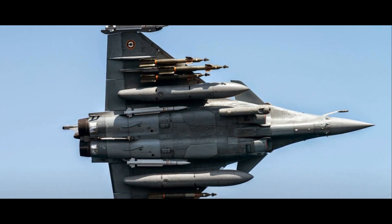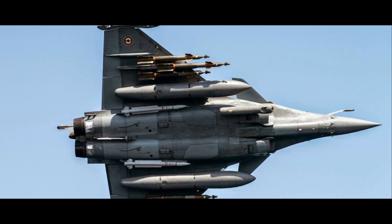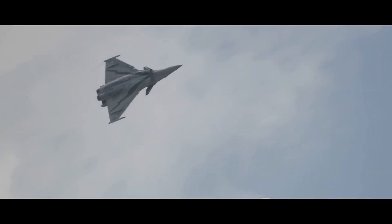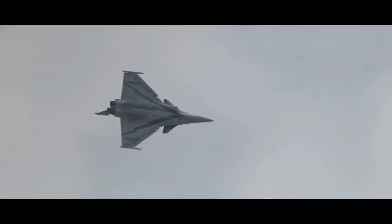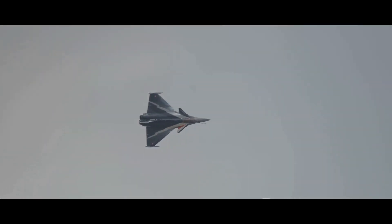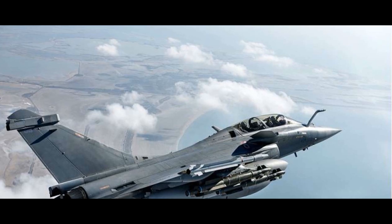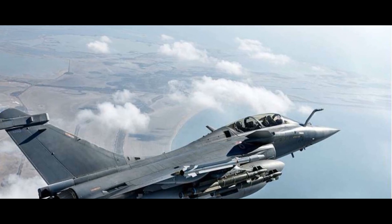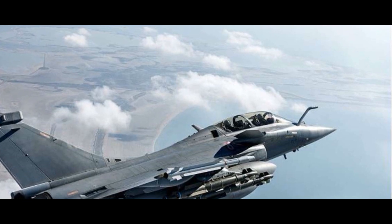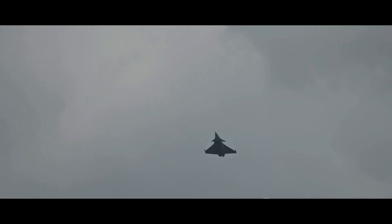Hailing from the land of the Eiffel Tower, the Rafale is a twin-engine canard delta-wing multi-role fighter aircraft designed and built by Dassault Aviation. This magnificent machine embodies the French spirit of excellence and innovation. The Rafale is powered by two M88-2 engines, each boasting a thrust of over 11,000 pounds, giving the aircraft a top speed of Mach 2.0 — over 1,500 miles per hour.